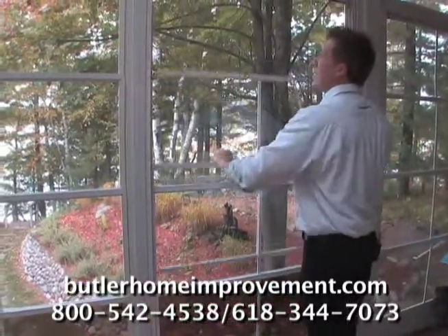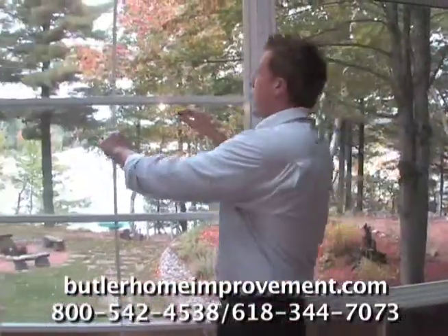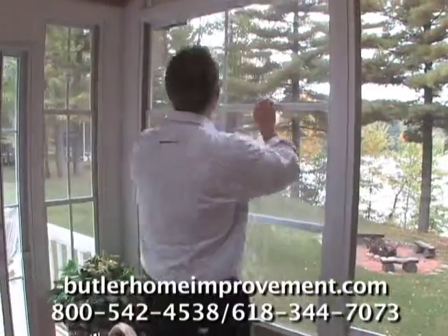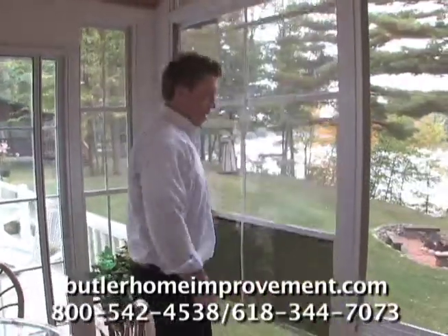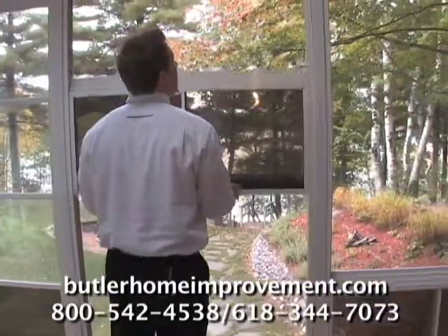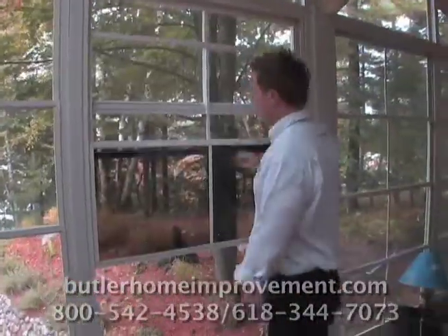I can go from a completely enclosed room to a completely open screen porch in just seconds. I can then walk and open up the rest of my room in a couple more seconds. When the weather turns bad, I can turn it back into a three-season room. It's as simple as that.